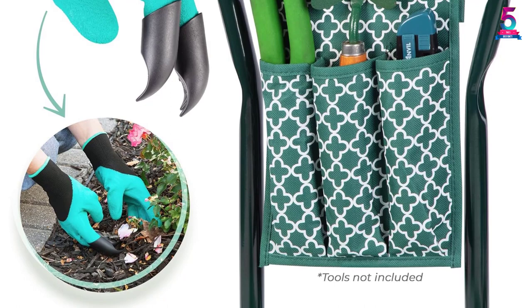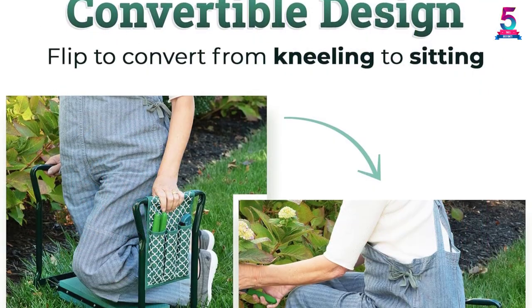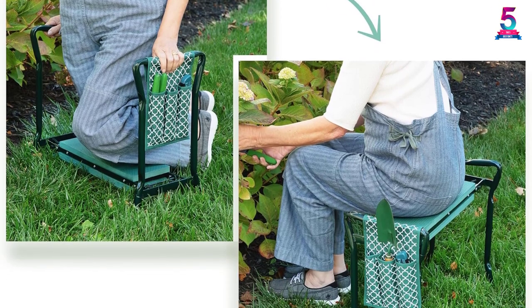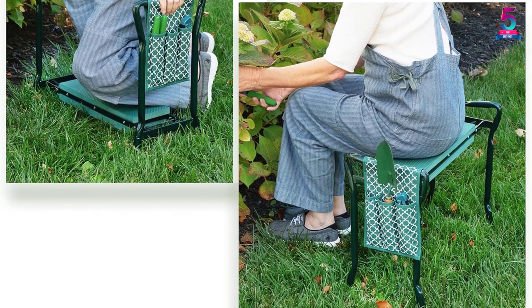During purchase, it comes with a side tool case, allowing you to easily place the necessary tools close to you. It also features strong handles which deliver excellent standing support.